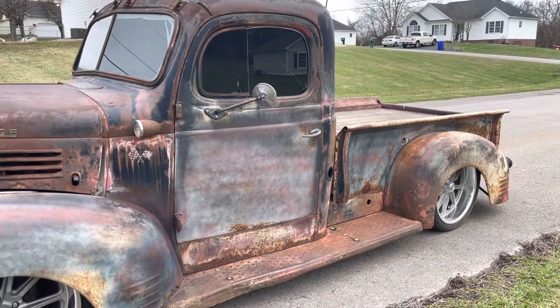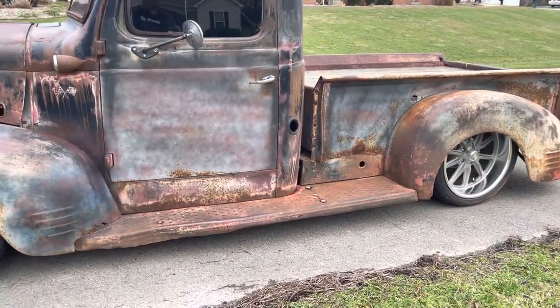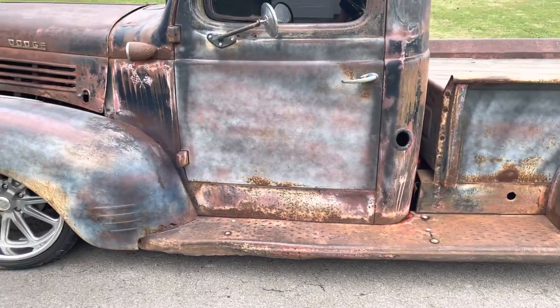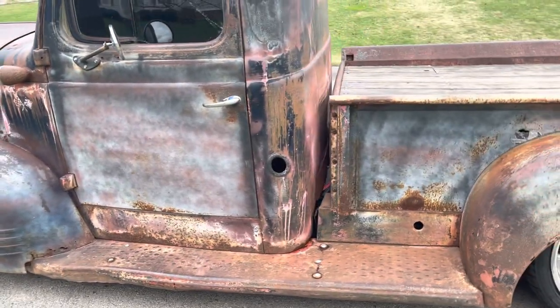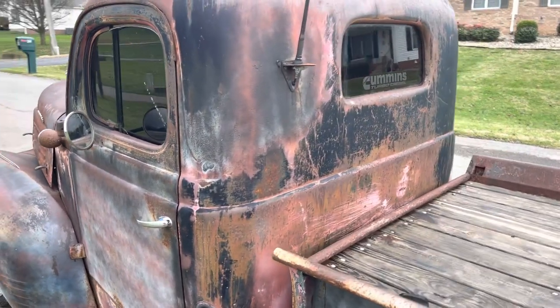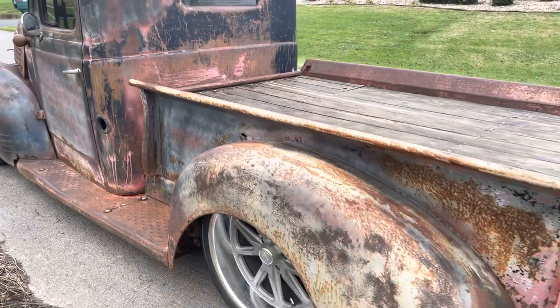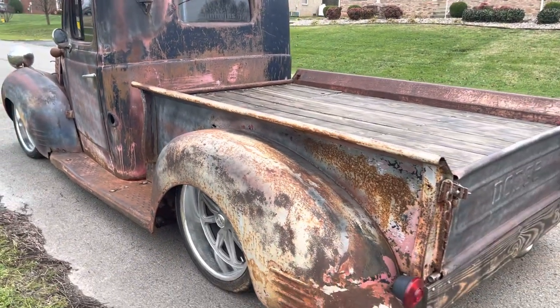I'll do a cold start here in just a minute, but the truck's a solid old truck, sitting on an S10 frame, so she's got power steering, power brakes, tilt wheel, disc brakes on the front, sitting on 22s on the rear and 20s on the front.